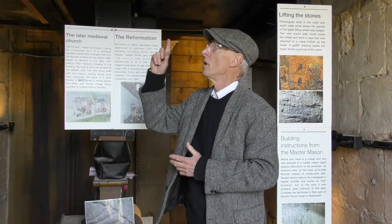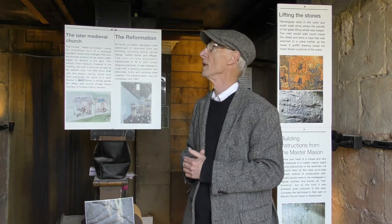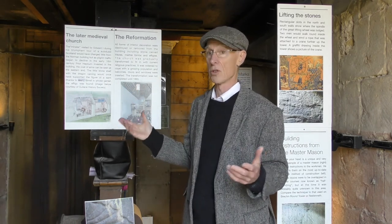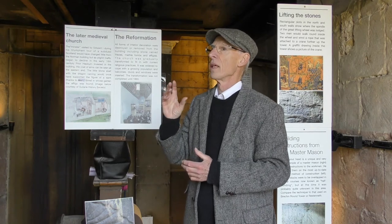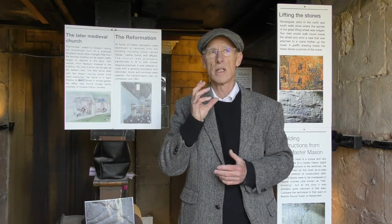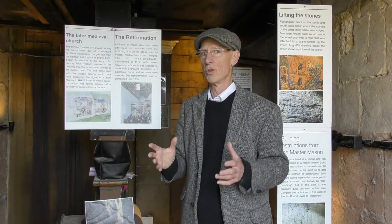We're going to go up onto the bellows — that's the structure you see behind me. They're still working, which makes this probably the oldest building in Scotland that's been in continuous use. We're going to go up there and see something that I think explains why this building has got such a high quality of craftsmanship and why it has survived for so long.